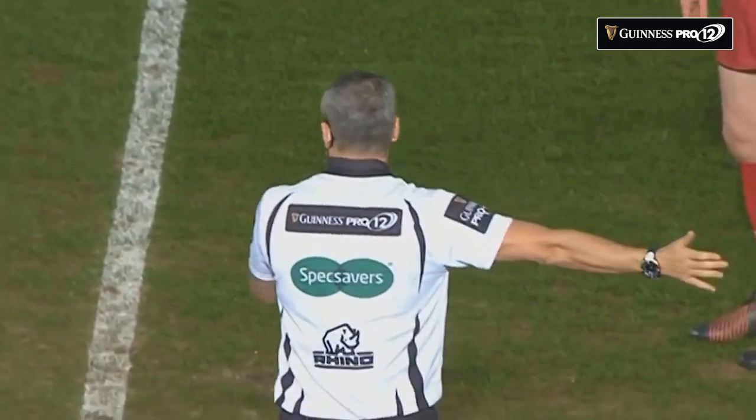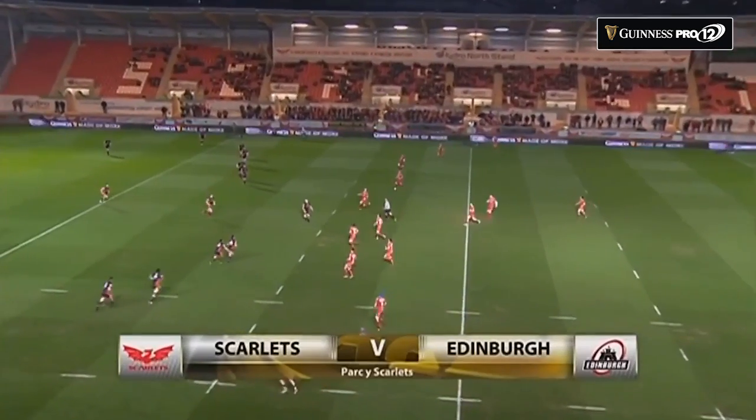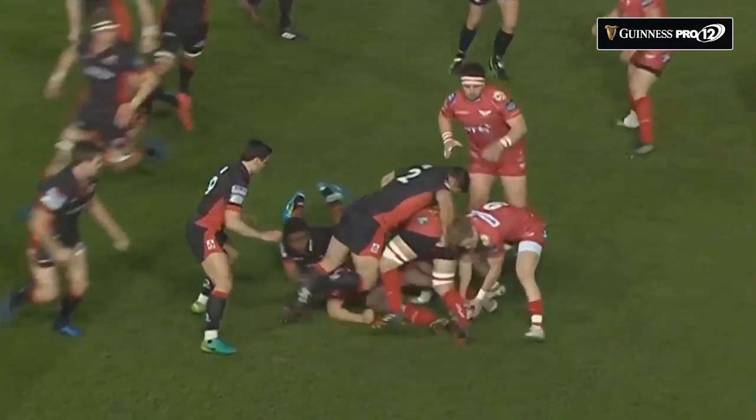We would assume that the laws of the game in the 80 minutes will be in the hands of John Lacey, who sets the game going with Edinburgh playing from left to right in their traditional black colours, the black and red, and the Scarlets.